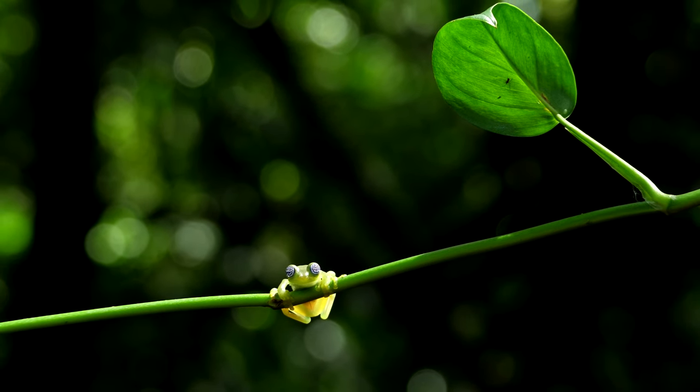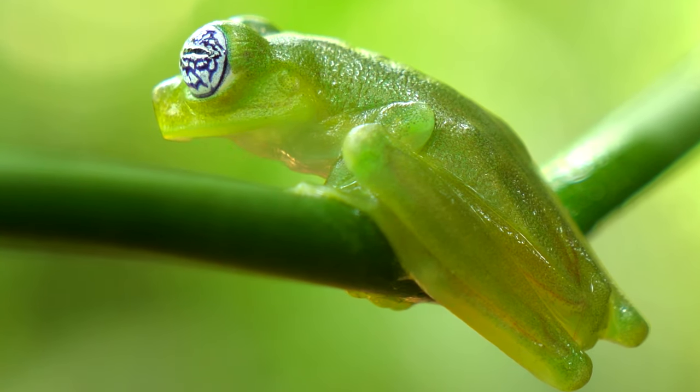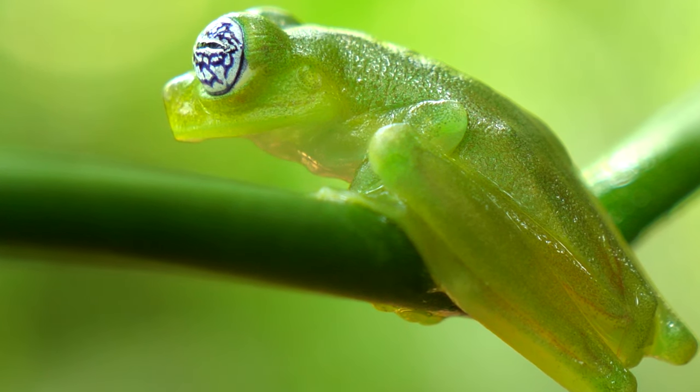Evolution has crafted these patterns over time, favoring traits that enhance survival. The diversity in eye patterns among different species is a testament to the fascinating evolutionary journey these amphibians have undertaken.